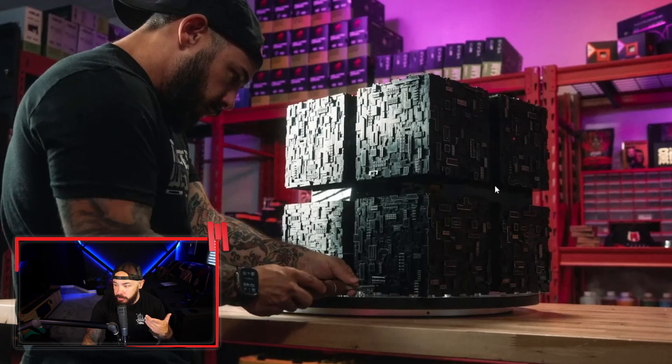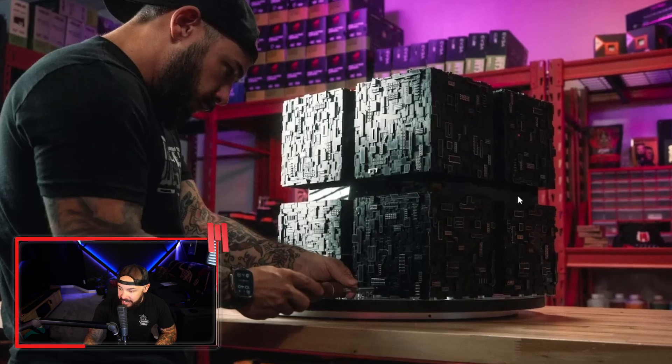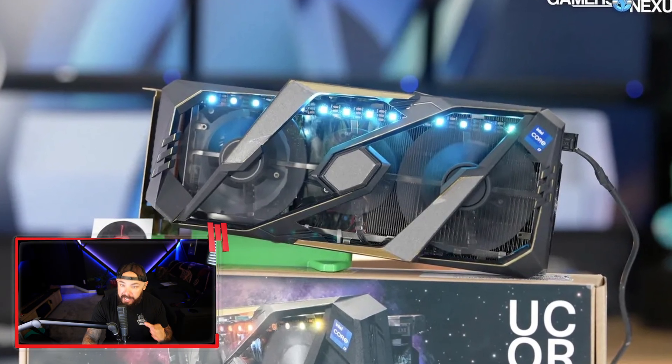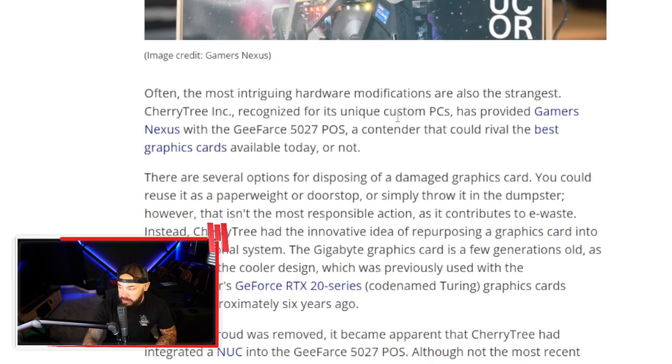They also built the Borg Cube — Cherry Tree has a few variations and iterations of this. They've done a lot with Star Trek. Often the most intriguing hardware modifications are also the strangest. Cherry Tree does a lot of unique custom PC cases. This is the GeForce 5027 POS — what a graphics card.